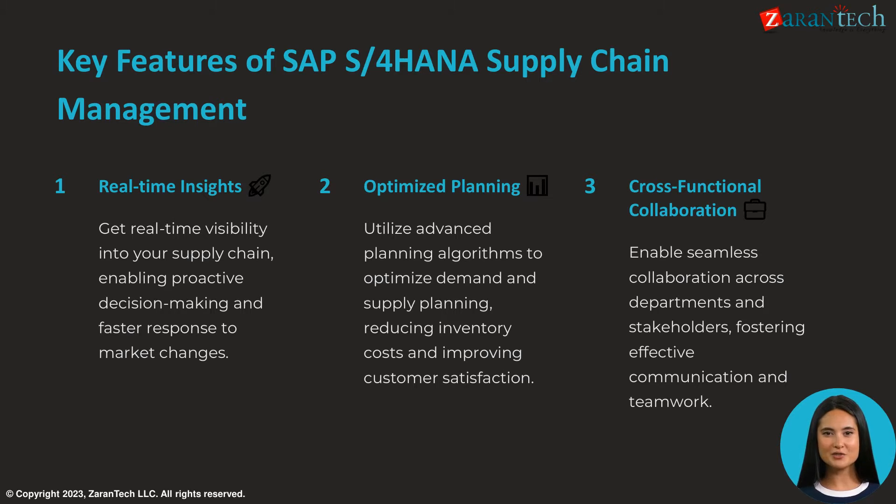SAP S4 HANA Supply Chain Management has three key capabilities: real-time insights for proactive decision making, optimized planning to reduce costs and improve satisfaction, and cross-functional collaboration for effective teamwork. Together, these features provide an integrated, intelligent supply chain management solution.